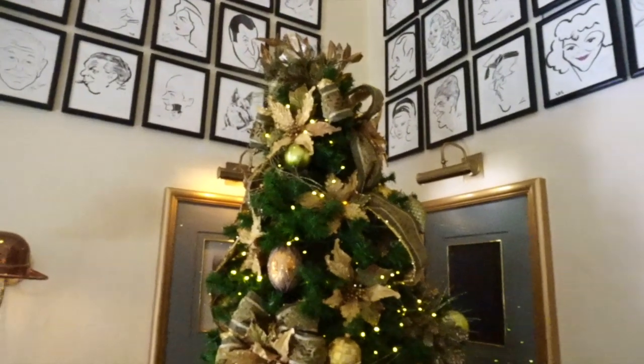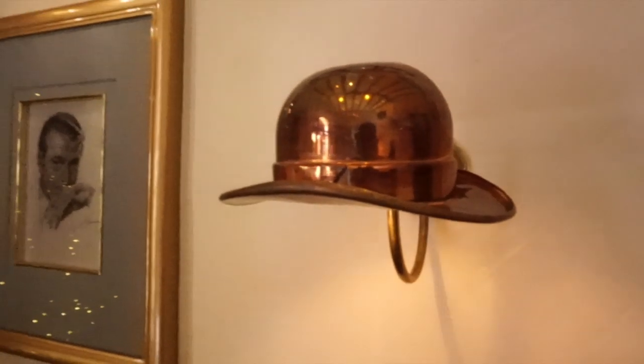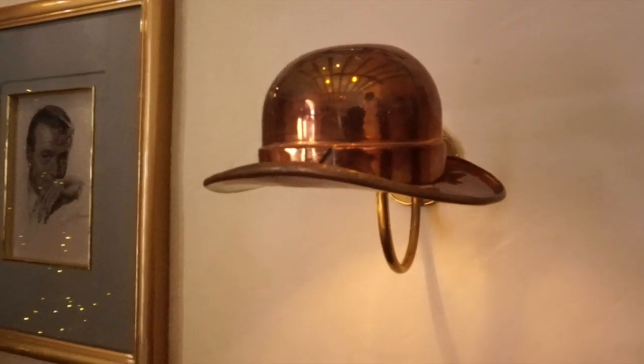And they even have a classy Christmas tree here inside the Brown Derby, as they should — Hollywood celebrates Christmas, right? Take a look at this lamp; it's the Brown Derby hat. And I am seated and joined by a friend, Dennis. Hello everybody! What's up, Dennis?